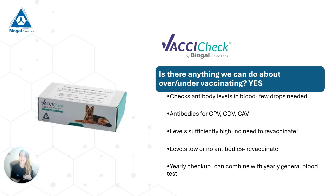So is there anything we can do about this over- or under-vaccinating problem? There is. BioGal has a product called VaxiCheck. This product is a blood test that only requires a few drops of blood, and it will check our antibody levels for our three core viruses — parvovirus, distemper virus, and adenovirus. If we see that the levels of antibodies are high enough, we don't need to currently revaccinate this dog. If the levels are low or there are no antibodies, then we do need to revaccinate.